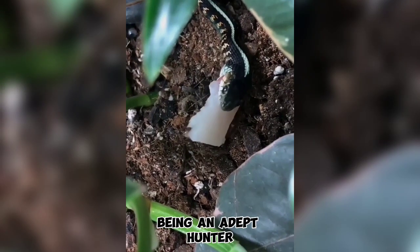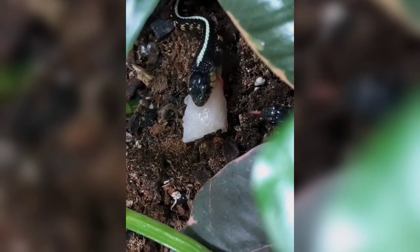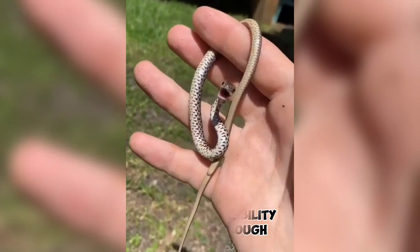Being an adept hunter, the snake uses its speed and agility to capture its prey, seizing it with its sharp teeth and consuming it whole. One intriguing aspect of this species is its unique ability to glide through the air.